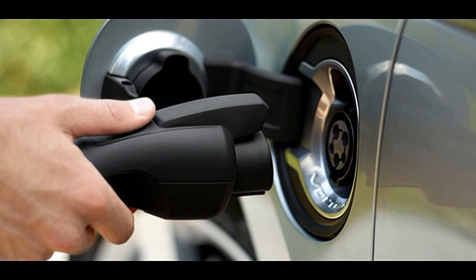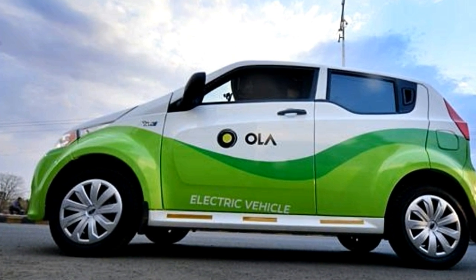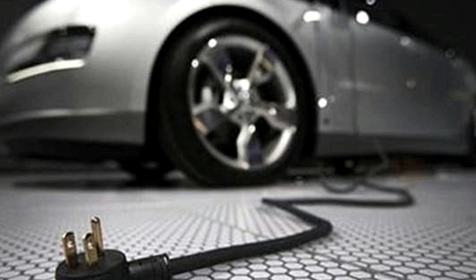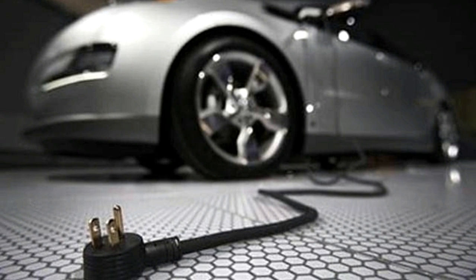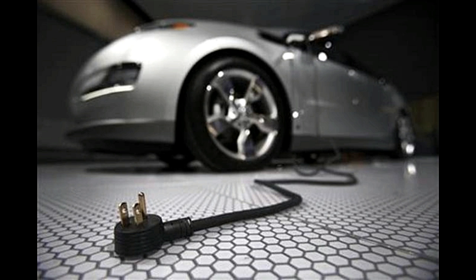A Mahindra E20 Plus — 100 of which are said to form a part of Ola's electric fleet in Nagpur — can be charged to the maximum using the supercharger in about 1 hour and 15 minutes. It takes 37 units of electricity for a full charge, and going by the consumption rate of ₹6 per unit, any E20 Plus can be charged for about ₹225.